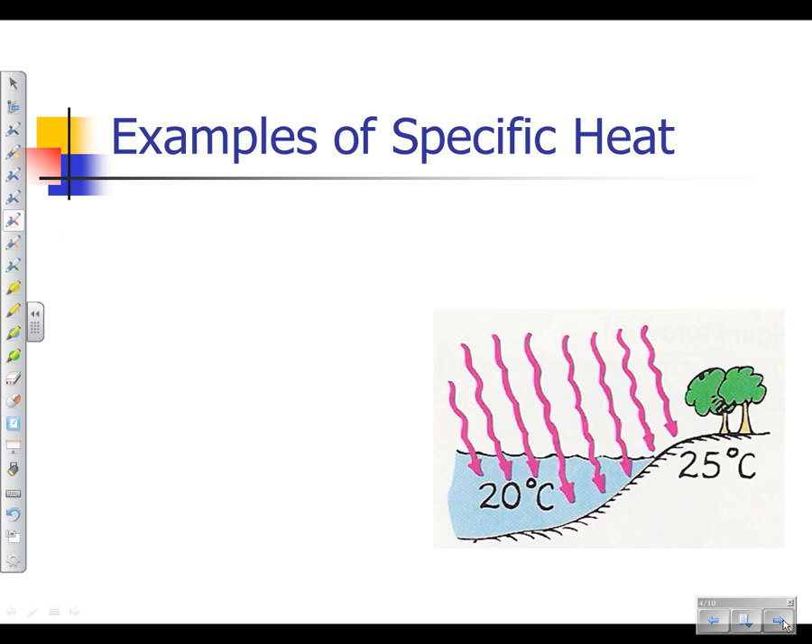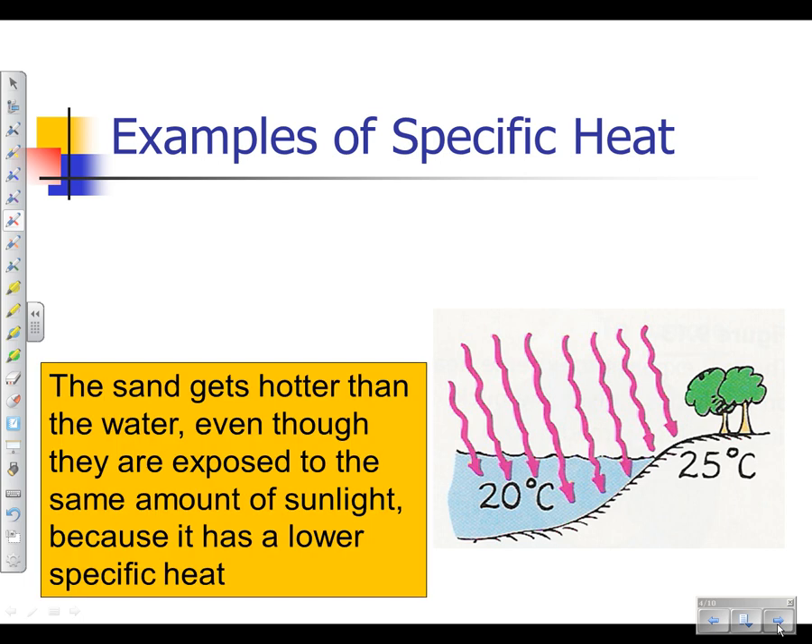Let's talk about another situation. Say you go to the beach in the summertime and get there in the afternoon. You step out of the parking lot onto the sand — it's blazingly hot. So you immediately go to the water. Has the water been in the sun any less time than the sand? Has the water absorbed less energy? No — they've absorbed the same amount of energy, but are their temperatures the same? Sand is a lot hotter than the water, because water has a much higher specific heat value than sand.